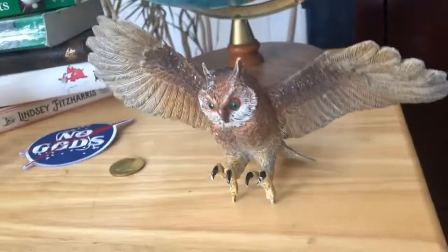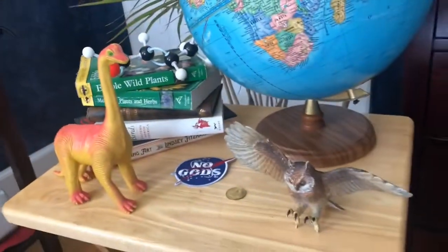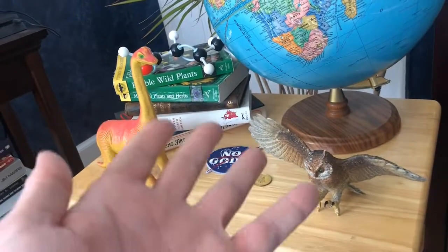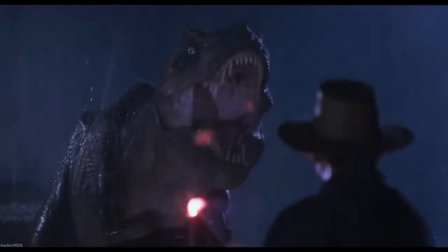Birds and dinosaurs: two species related but separated by 65 million years of evolution. Now, if I know all of you — and I think I do — your question is probably: how can something like this be related to something like this?